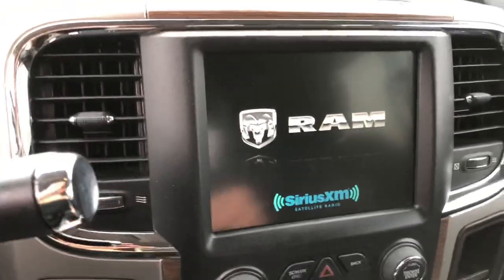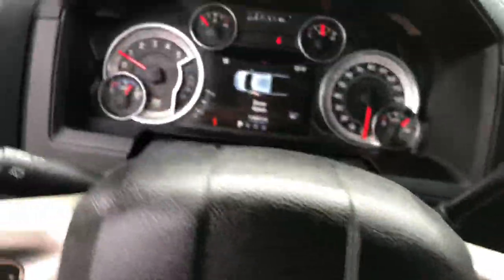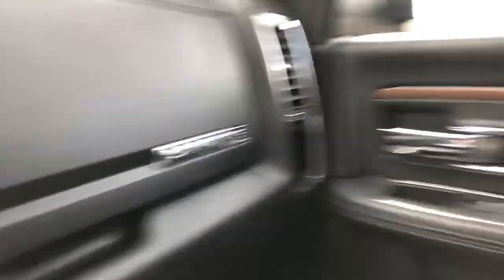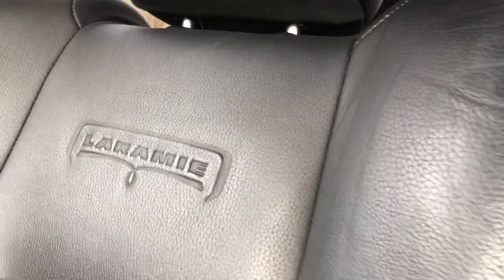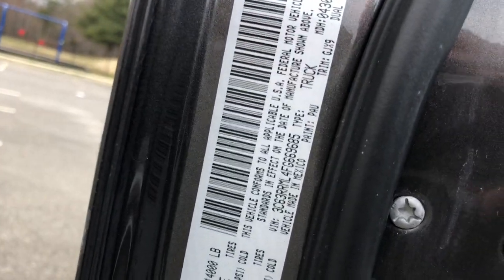The backup camera gives you two angles and is also incorporated into the mirror — really cool feature. Awesome setup overall. Inside, you get all the Laramie features incorporated into the seats. The headliner is in great shape.